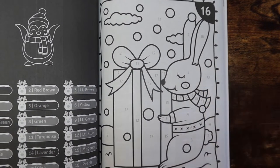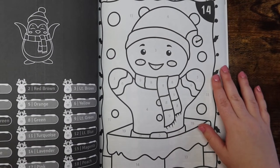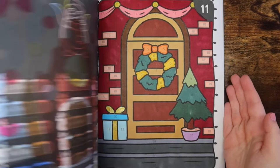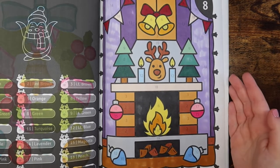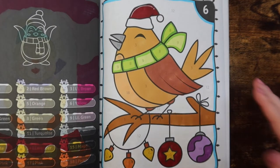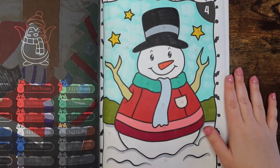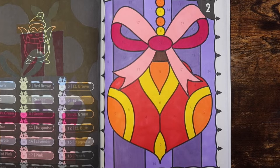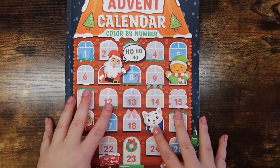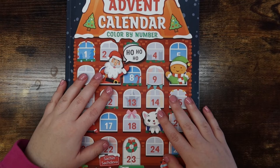At the end of the month you'll see a full flip-through as well as my completed pages. Today is December 11th so I have day 11 right here. All of these are also on my Instagram, linked in the description, if you want to see my coloring before the finished pages video. It's been such a joy to color in this month — I'm sad we're almost halfway through.